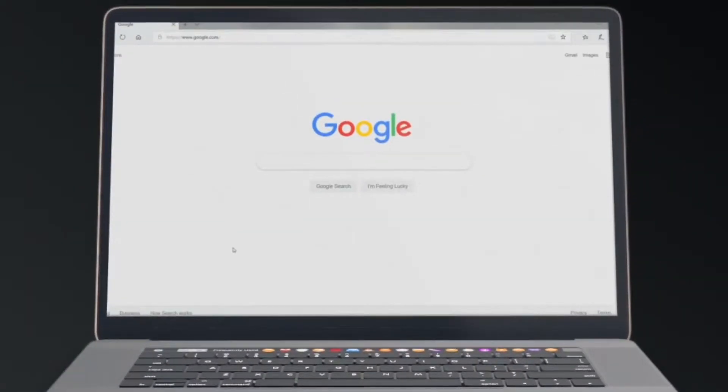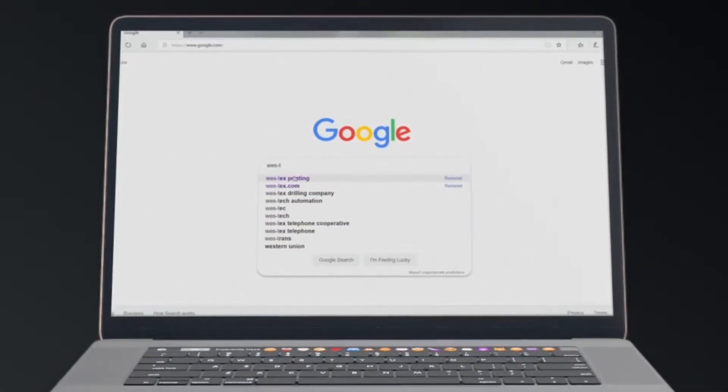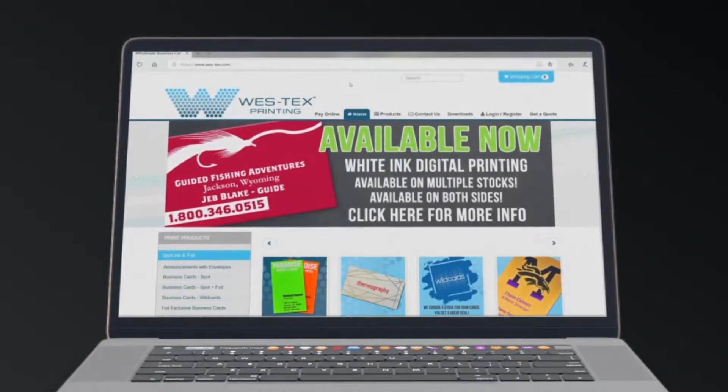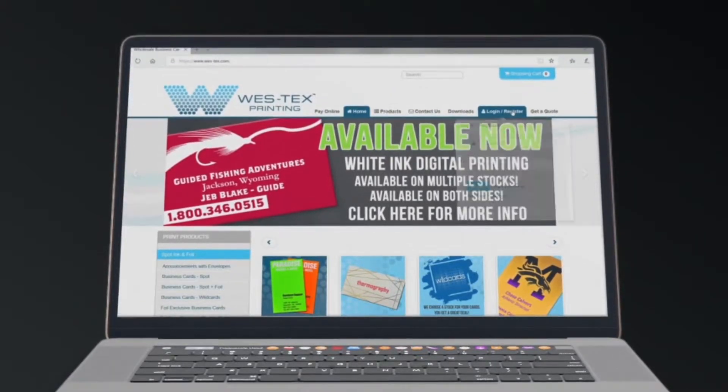Before we start, you need to open up your internet and then go to www.westex.com. Once you get to the website, you're going to go to login slash register.